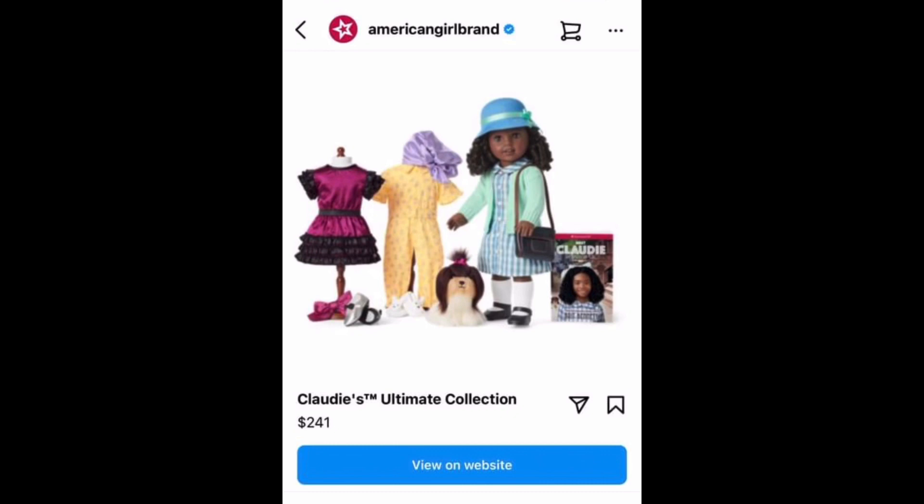Apparently this image popped up as an ad on Instagram. It looks like the American Girl Marketing Department released this ad too early — unless that's their secret strategy to get us all excited about the release and give us a sneak peek. Anyway, it worked. I'm super happy we got this image.